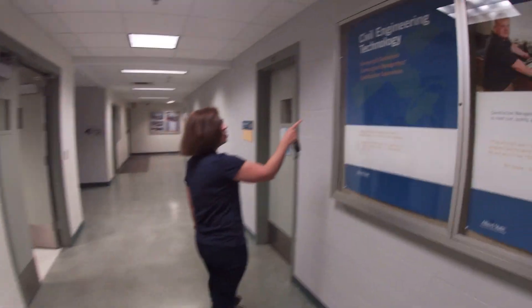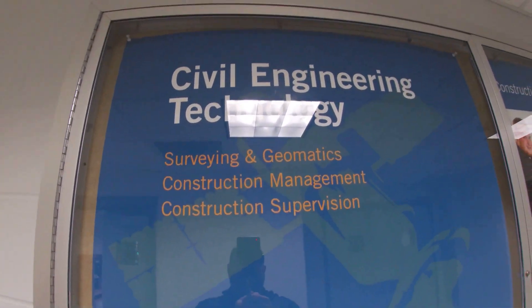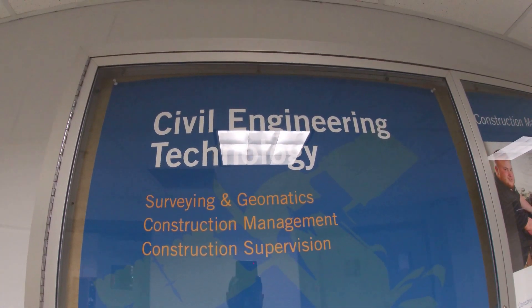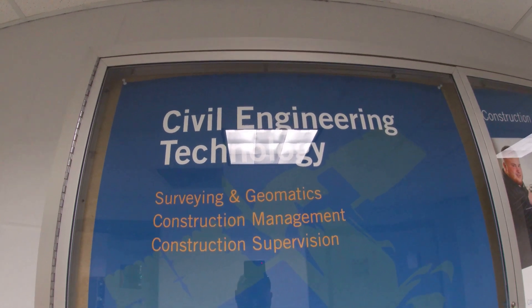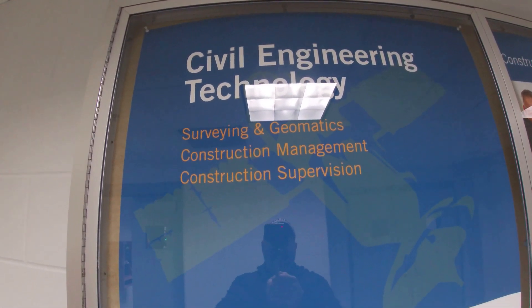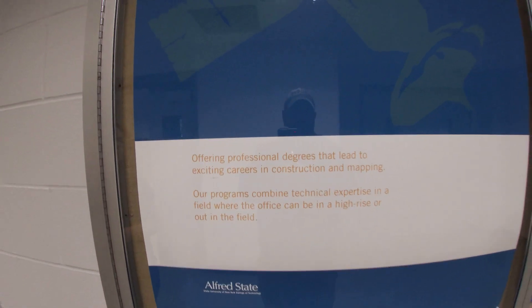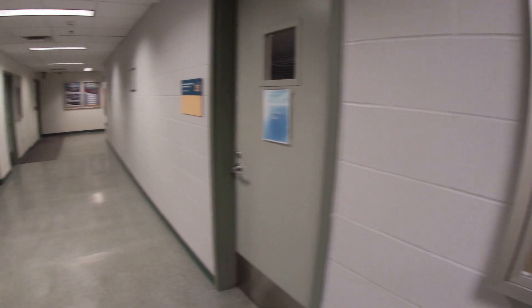Our department houses associate's and bachelor's degrees in surveying and geomatics, an associate's degree in construction engineering technology, a bachelor's degree in construction management, and a bachelor of technology in construction supervision. A lot of variety.